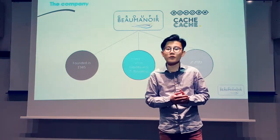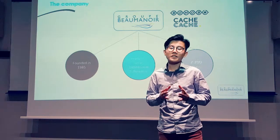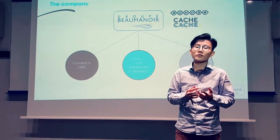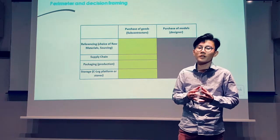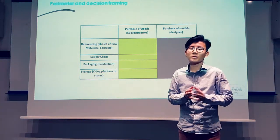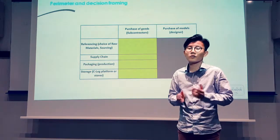Over the last few years, Beaumanoir has been facing serious financial difficulties. The low-cost ready-to-wear distribution is such a competitive market in which commercial margins are tight, and the purchasing department has to be optimised in order for the company to be successful.